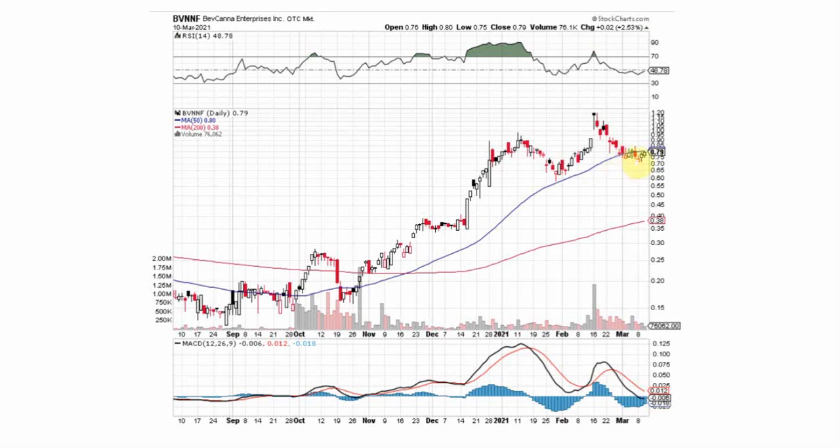Most recently it held support off of that 70-cent mark, and now we're testing that 50-day moving average. Once we breach that, I'd like to see that hold as support — that's that 79-cent level right there. Notice back here we held that support off of the 50-day, and that's when we hit the higher high.